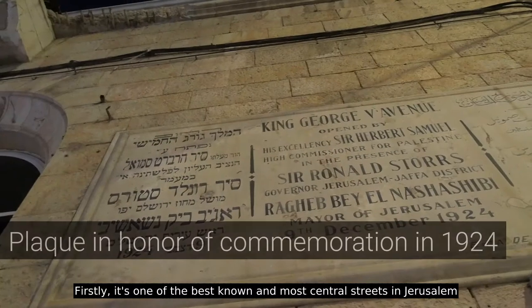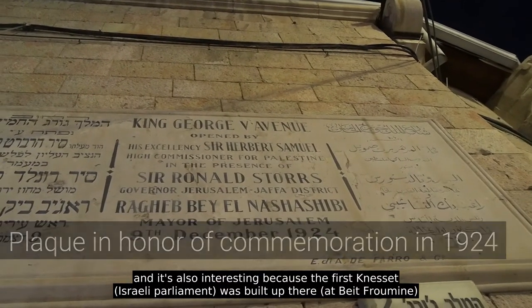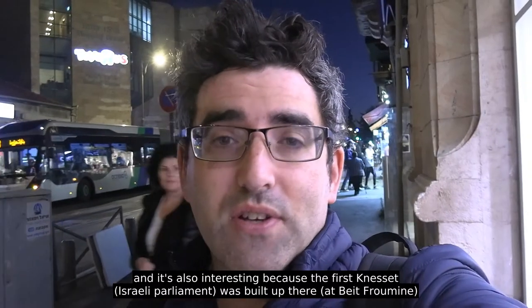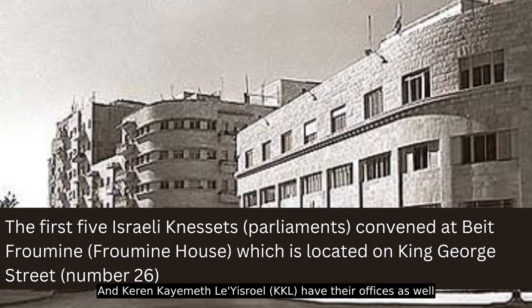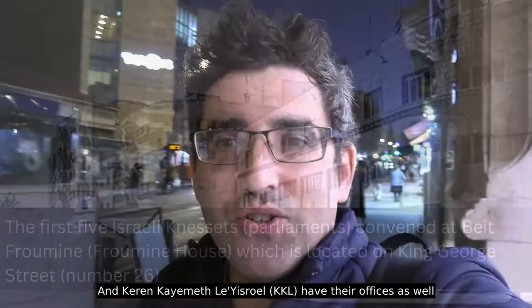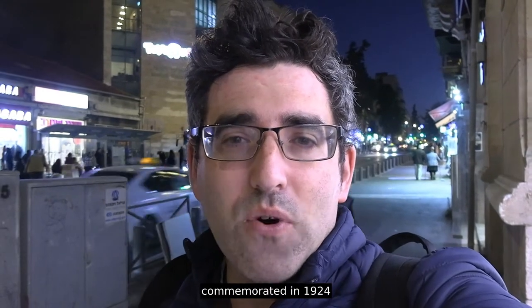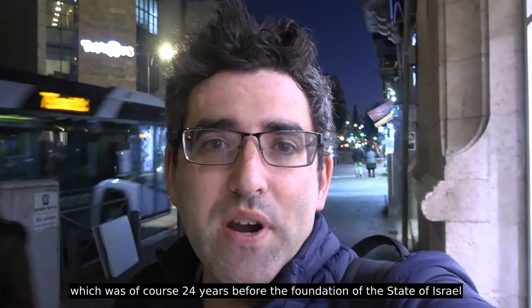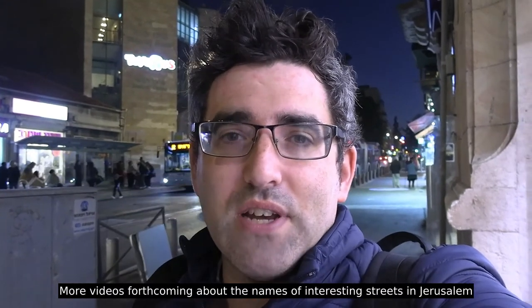This street is very interesting for a few reasons. It's one of the best-known, most central streets in Jerusalem. It dates back to the Mandate period. It's also interesting because the first Knesset was actually built just up there, about 500 meters away. Keren Kayemet Le'Yisrael also has their offices on King George Street. So that's King George Street in Jerusalem, named for the British monarch King George V, commemorated in 1924 — 24 years before the foundation of the State of Israel.